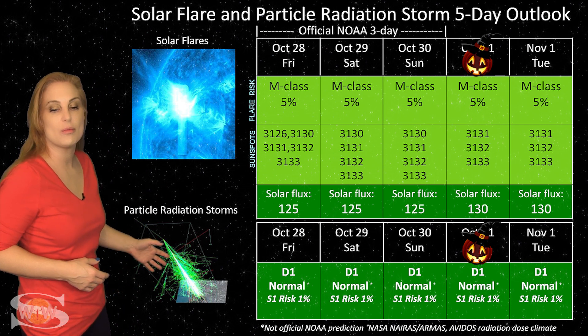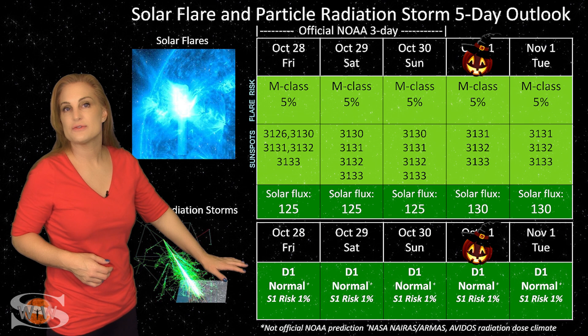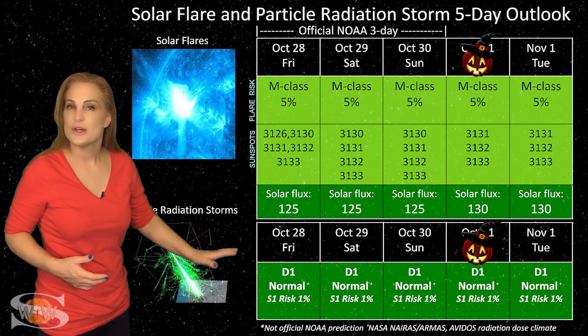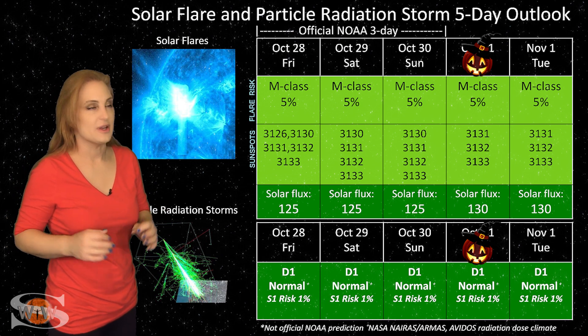We're still sitting at D1 normal range. We don't have any issues for radiation storms right now, and that's going to continue easily over this next week. So all you frequent flyers, you're in the clear.